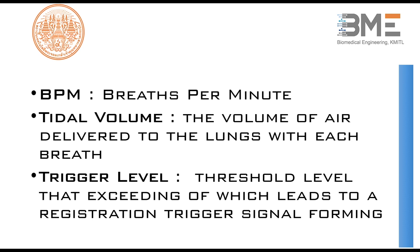That is all of the mechanics for e-ventilator KMITL.